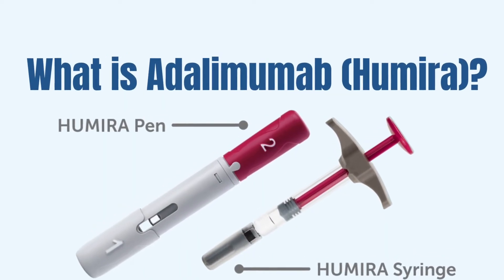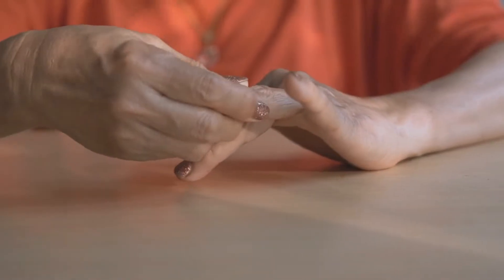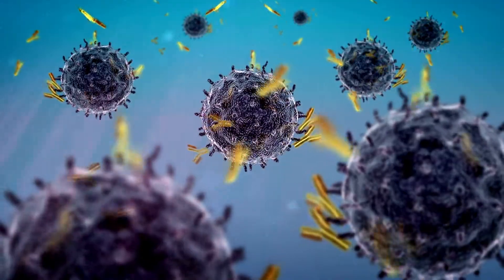What is Adalimumab or Humira? It is a medication from the TNF-alpha inhibitors class. It is prescribed to patients with moderate to severe cases of rheumatoid arthritis. Humira is a recombinant monoclonal antibody. It binds to tumor necrosis factor alpha, which is a well-known molecule that will cause inflammation in your body. This is a very powerful medication that we use for patients that failed other therapies, like disease-modifying drugs or non-steroidal anti-inflammatory medications.